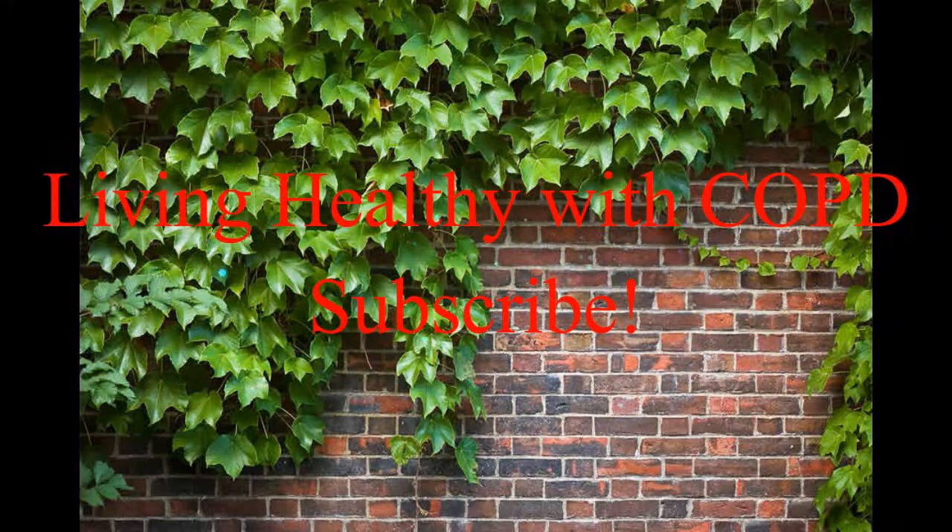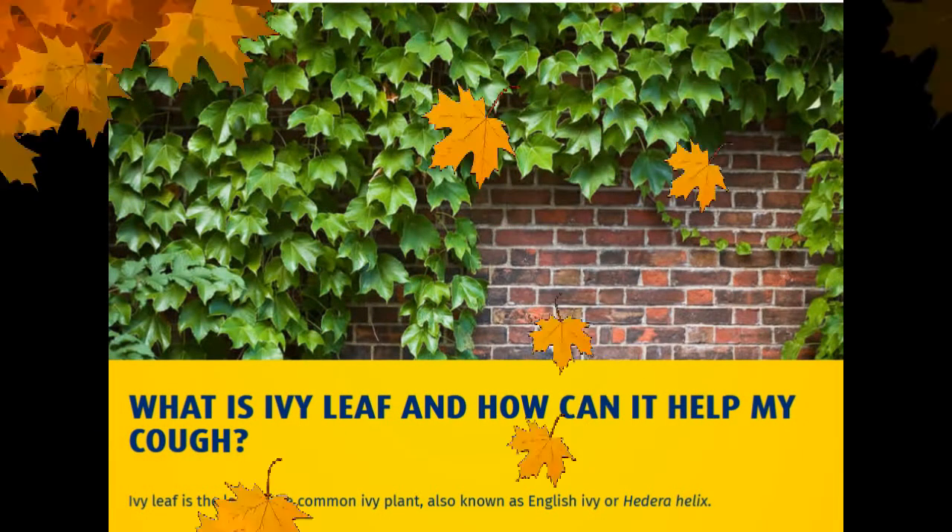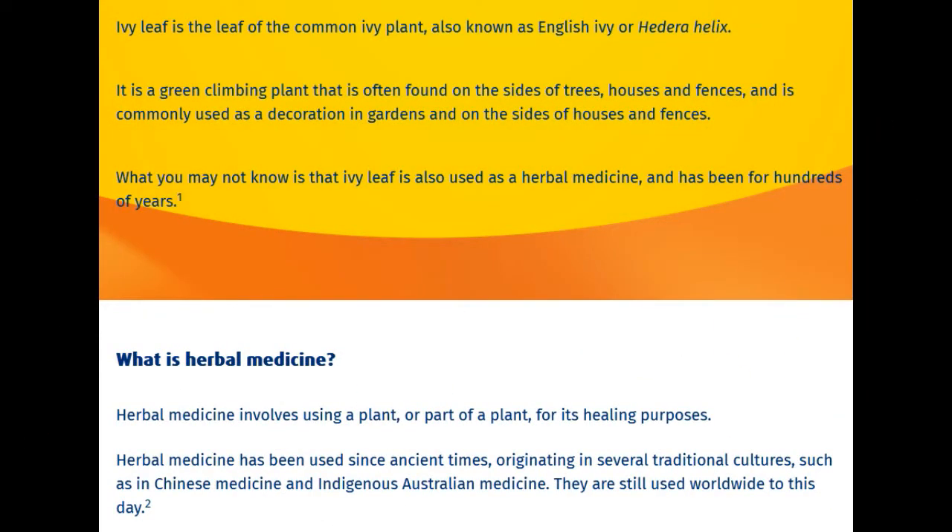Living healthy with COPD. What is ivy leaf and how can it help my cough? Ivy leaf is the leaf of the common ivy plant, also known as English ivy or Hedera helix. It is a green climbing plant that is often found on the sides of trees, houses, and fences, commonly used as decoration in gardens. What you may not know is that ivy leaf is also used as a herbal medicine, and has been for hundreds of years.